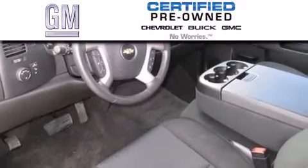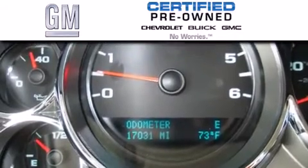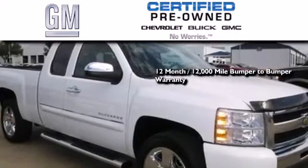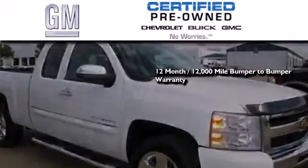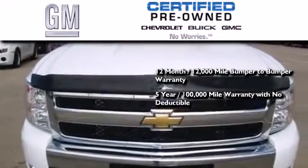A GM certified used vehicle can deliver more satisfaction and certainty than any ordinary used vehicle. GM certified means you get a 12 month, 12,000 mile bumper-to-bumper warranty, and a 5 year, 100,000 mile powertrain limited warranty with no deductible.